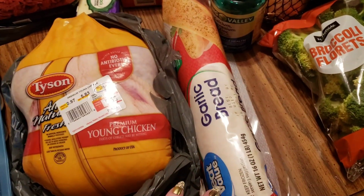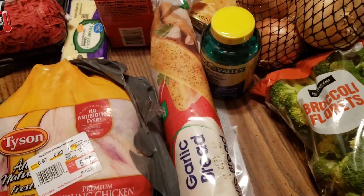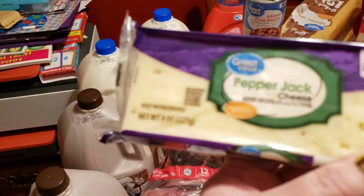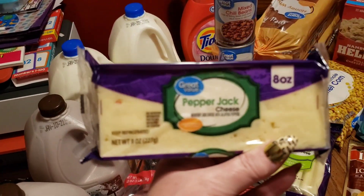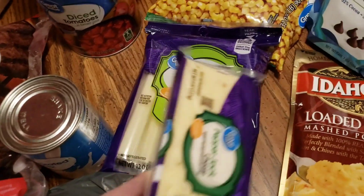I got a loaf of garlic bread for when I make rigatoni — that was the other meal for the ground beef. Then I needed some cheese to snack on during the day, so I got some pepper jack cheese — hopefully it's hot, hot, hot. And then I got some string cheeses as well.